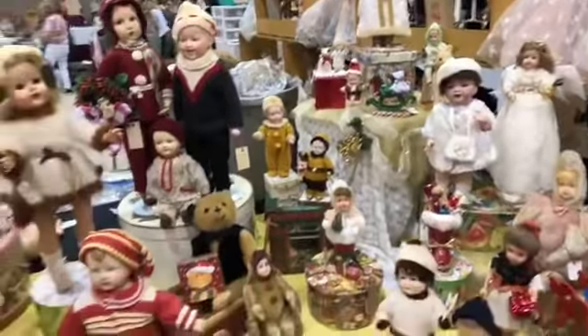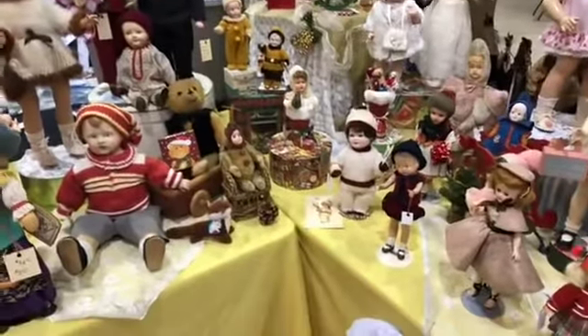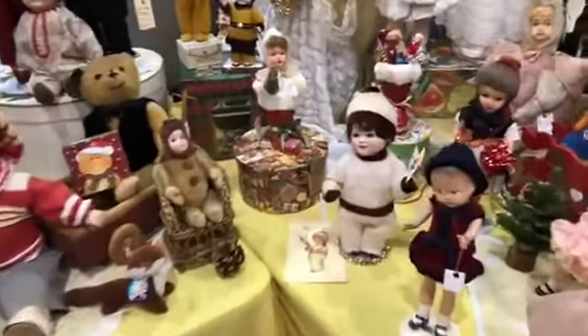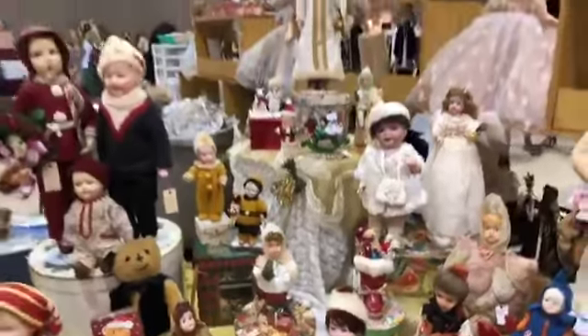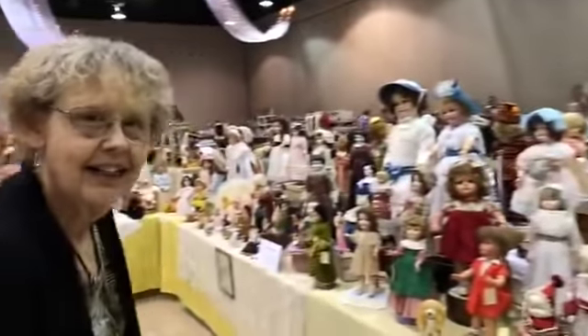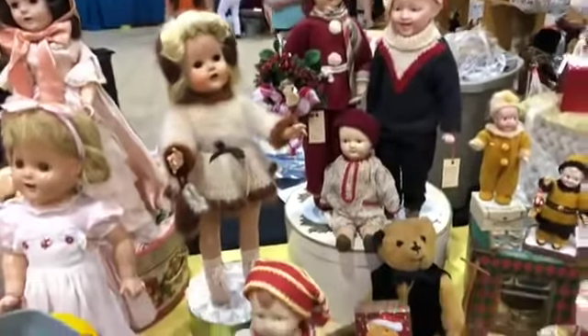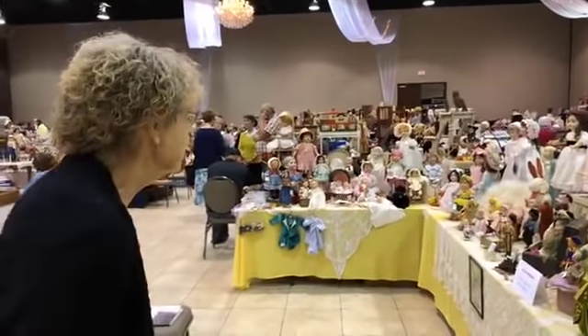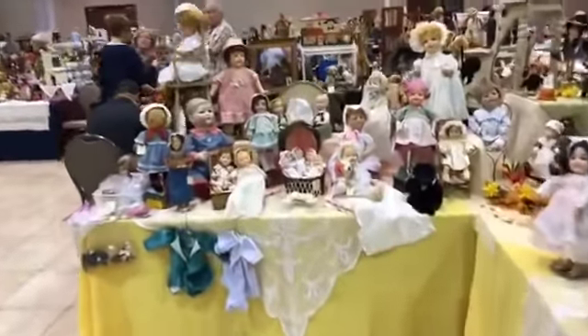Elaine, you obviously love holidays and Christmas — I can tell that is one of your favorite holidays. So cute! Did you dress these dolls in their Christmas attire? I did, yes. You do such a good job with that. What are a couple of your favorite things that you brought to the show? When you're a doll collector, all of them are your favorites, but I'm sure you have a couple of highlights.